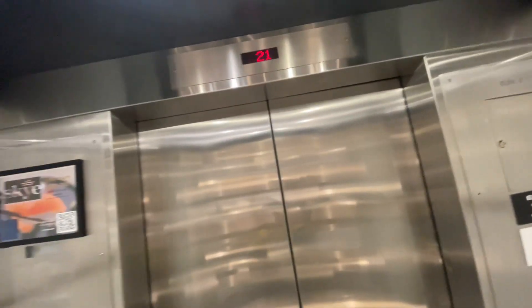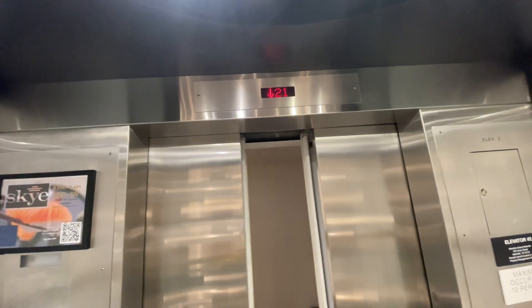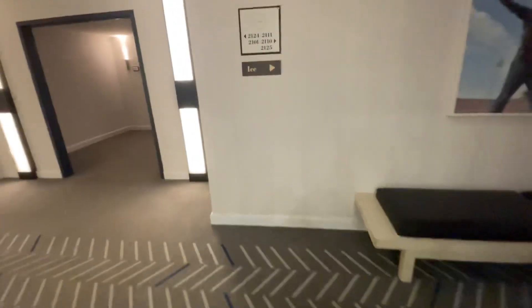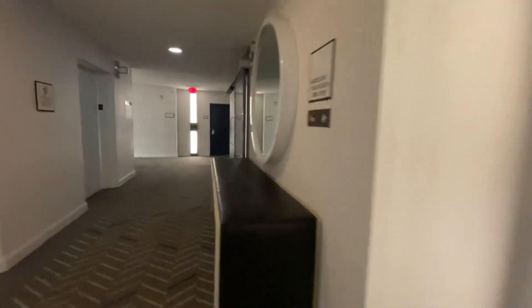We're at 21. It gets a little beautiful around 21. 25 rooms total on 21.